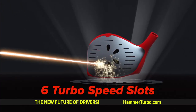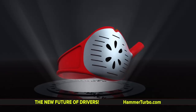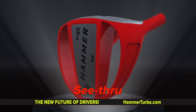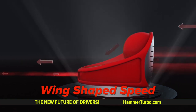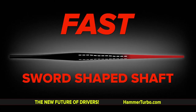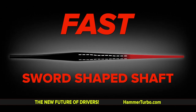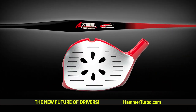This thing has got six turbo speed slots and an exhaust manifold to let the drag out. It's got a see-through shape — you can see right through it for lightness and aerodynamics. It's got a flipped over face, space age, for even more speed like a wing. It's got a power core — we put the mass right where we want it for more power. And lastly, it's got a flat shaft, flat like a sword. The combination of this shaft and this head is unmatched for any golfer.